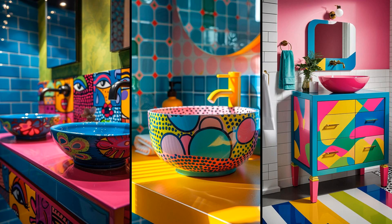Imagine stepping into your bathroom and being greeted not by mundane monochrome, but by a vibrant neon explosion. A vanity splashed in neon hues combined with dynamic pop art graphics can transform a dull space into a lively sanctuary. The bold vessel sink acts as a perfect counterpoint, creating a visual feast that's not just functional but also a major conversation starter. A neon pop art vanity not only brightens the space but also reflects a fearless personality. However, it's crucial to balance these bold elements with simpler bathroom features to avoid overwhelming the senses.